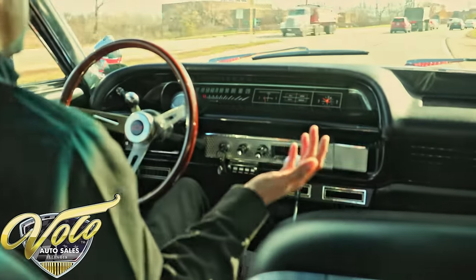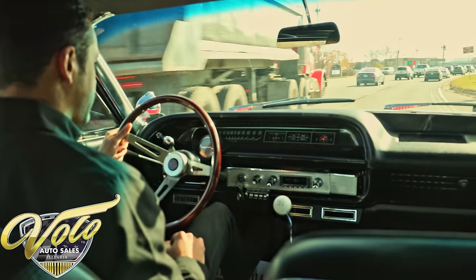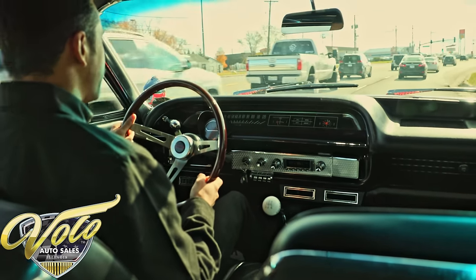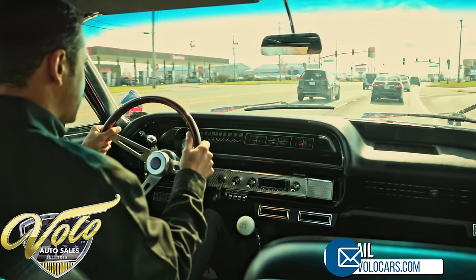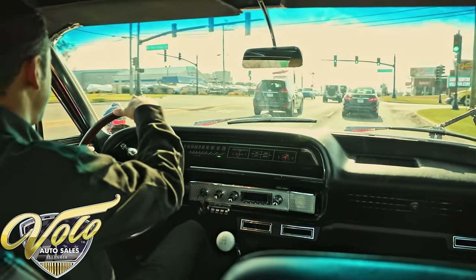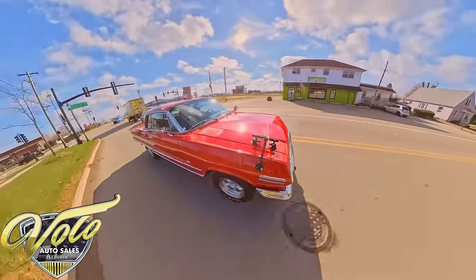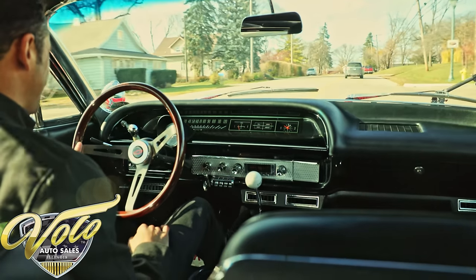These brakes are killer. Doesn't pull left or right. Nice car. Idles real nicely. We're coming to a stop. Glides right into the gears — I mean, what more do you want? Forgot to try the turn signal — it lights up on the dash. We'll see if it cancels. Stunning good looks in this car, that's for sure. Cancels no problem. Yeah, there you have it. This thing's pretty dialed.